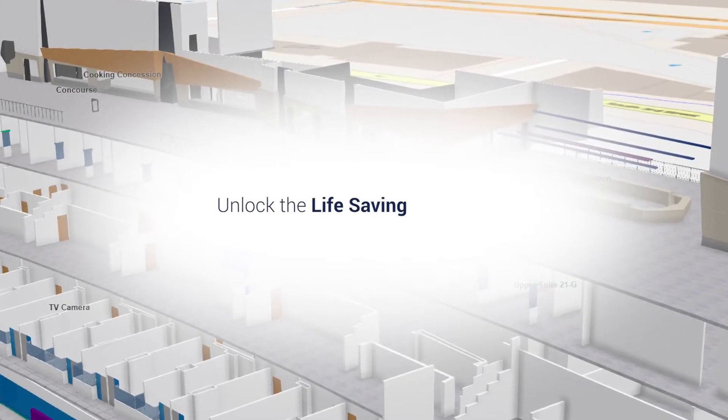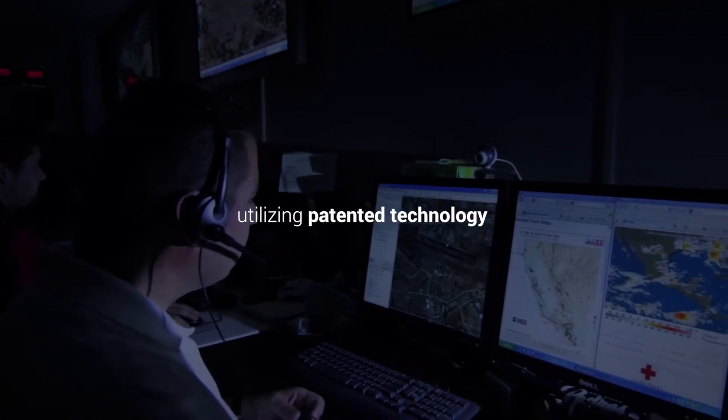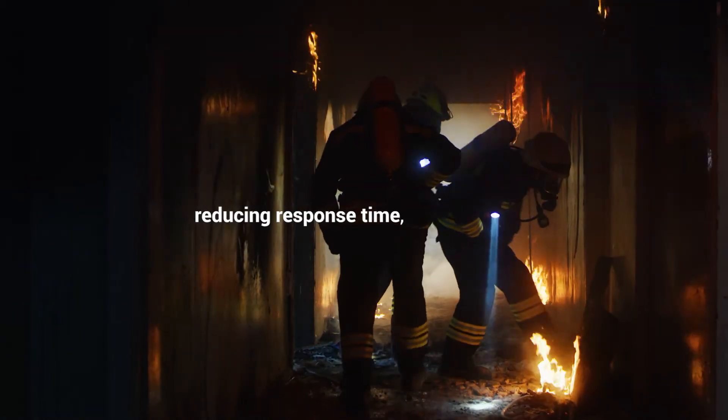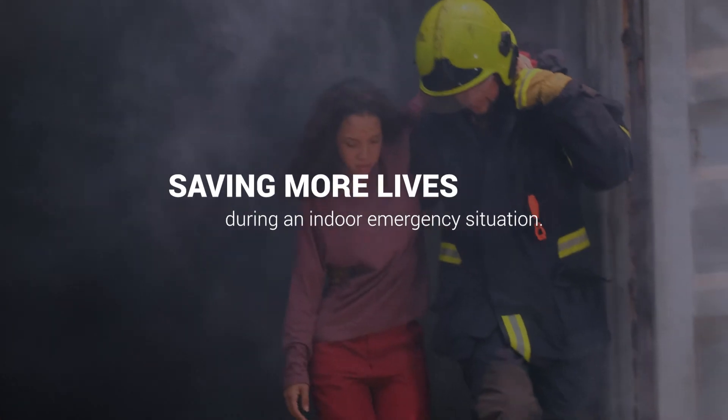Unlock the life-saving potential of indoor maps, utilizing Geocom's patented technology. Geocom Indoor Maps provides actionable situational awareness, reducing response time, and ultimately saving more lives during an indoor emergency situation.